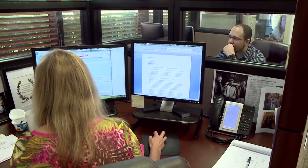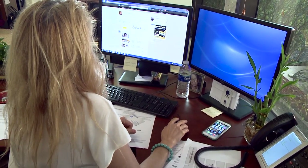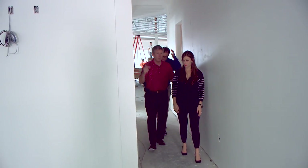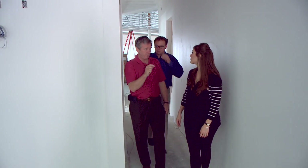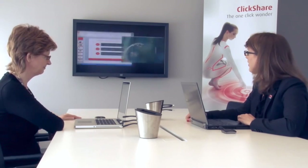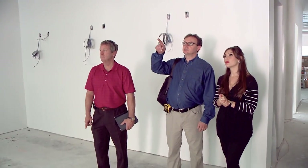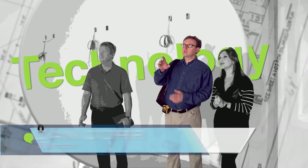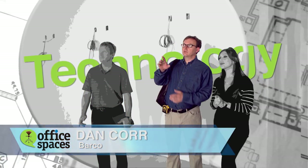In today's business environment, how well you communicate with people inside and outside an organization is very important, and the tools used to communicate sometimes determine how successful a company will be. So I've turned to Barco, a global technology company that designs and develops visualization solutions that are really going to help Brandstar's communications. Barco makes products that show images, content, and information — ranging from projectors to monitors to collaboration equipment.